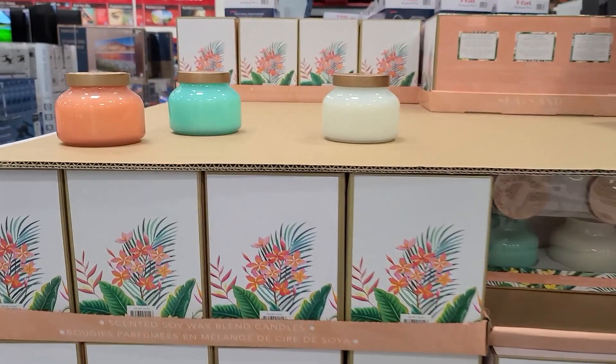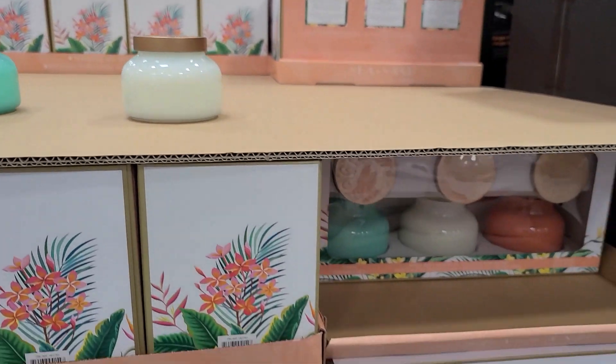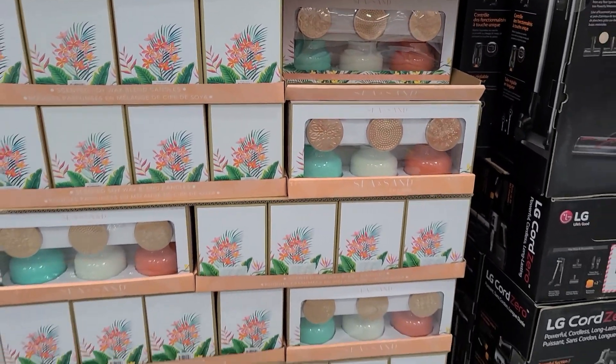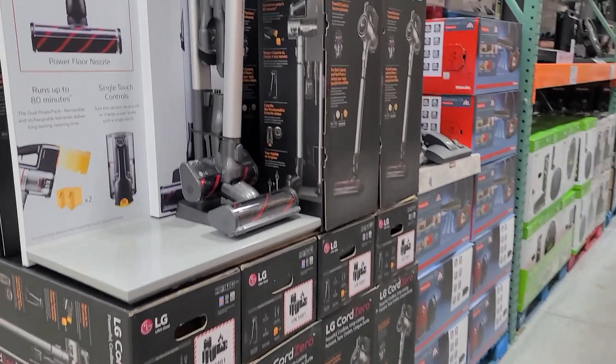They also have a ton of candles to choose from. These colors are so beautiful, but I feel like they're very summery and now people are moving into fall. Comment below and let me know if you're still in summer mode or you're gearing up for fall.